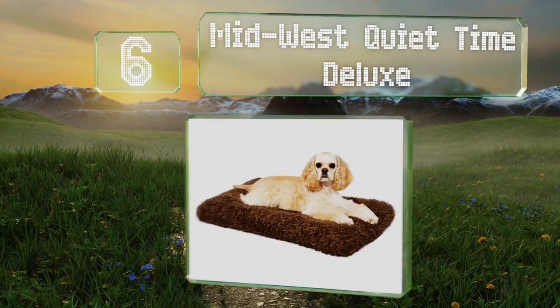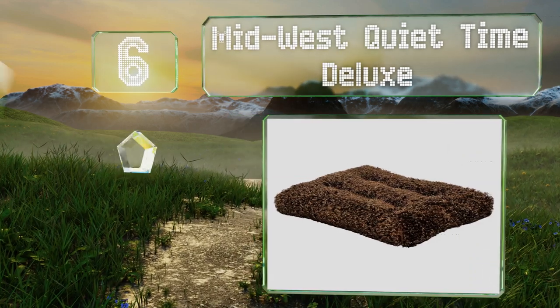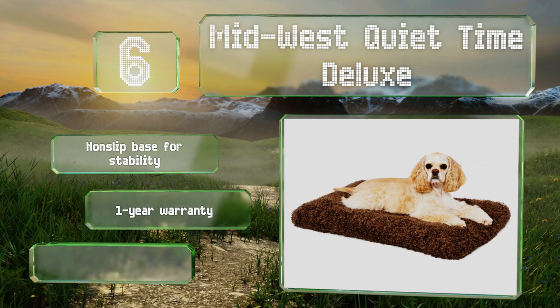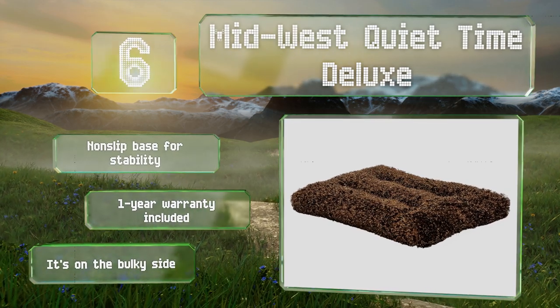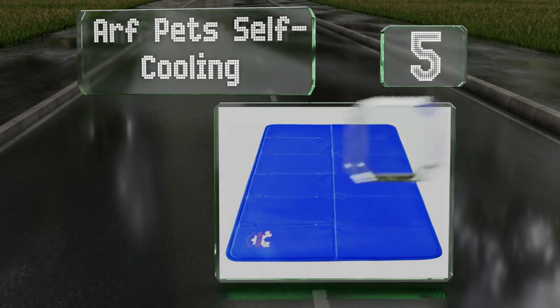Moving up our list to number six: pamper your furry friend by allowing him to snooze on the Midwest Quiet Time Deluxe. It features an overstuffed polyfiber cushion that's been covered with an ultra-soft synthetic fur, ensuring it provides a most comfortable experience. It comes with a non-slip base for stability and a one-year warranty. However, it is on the bulky side.